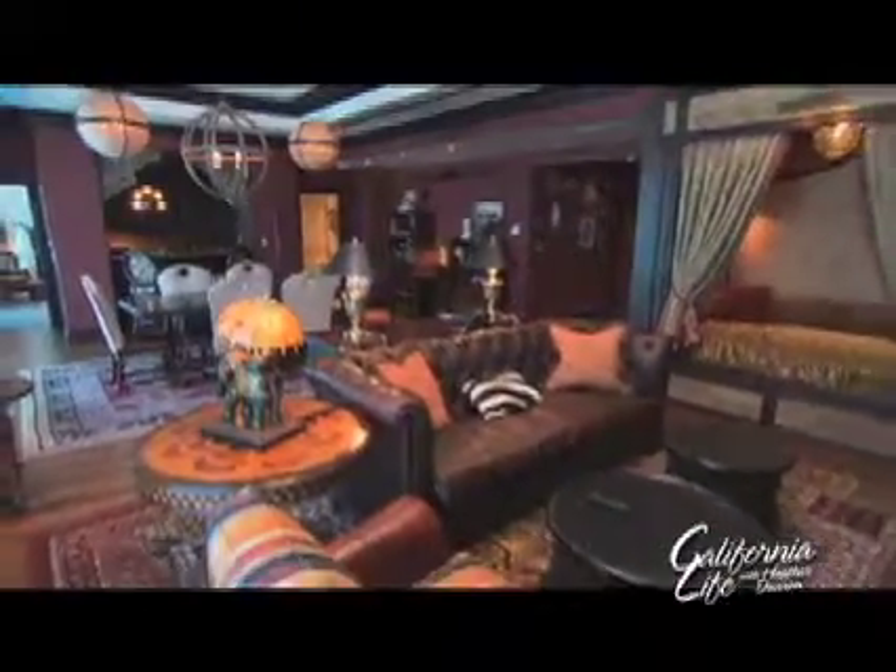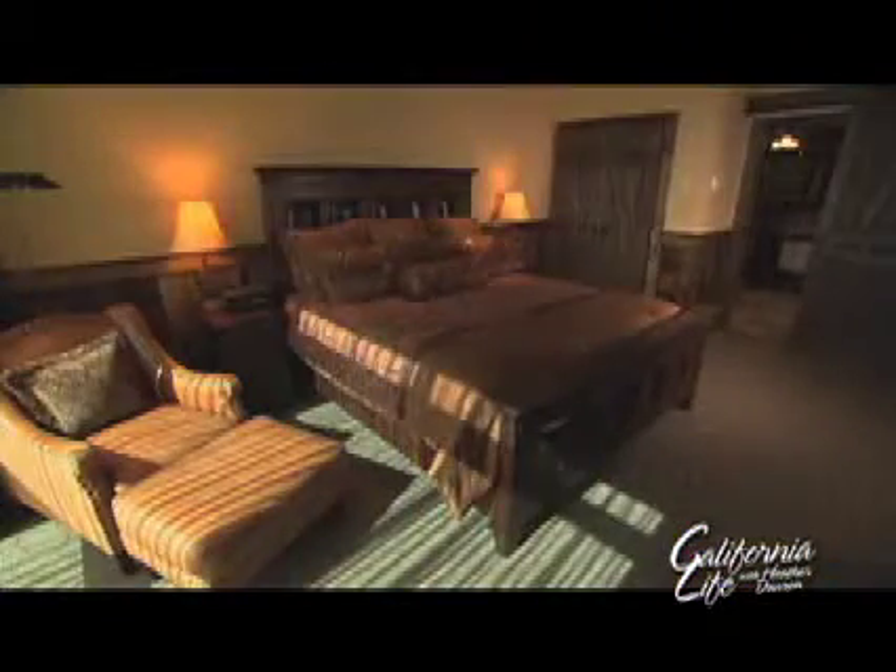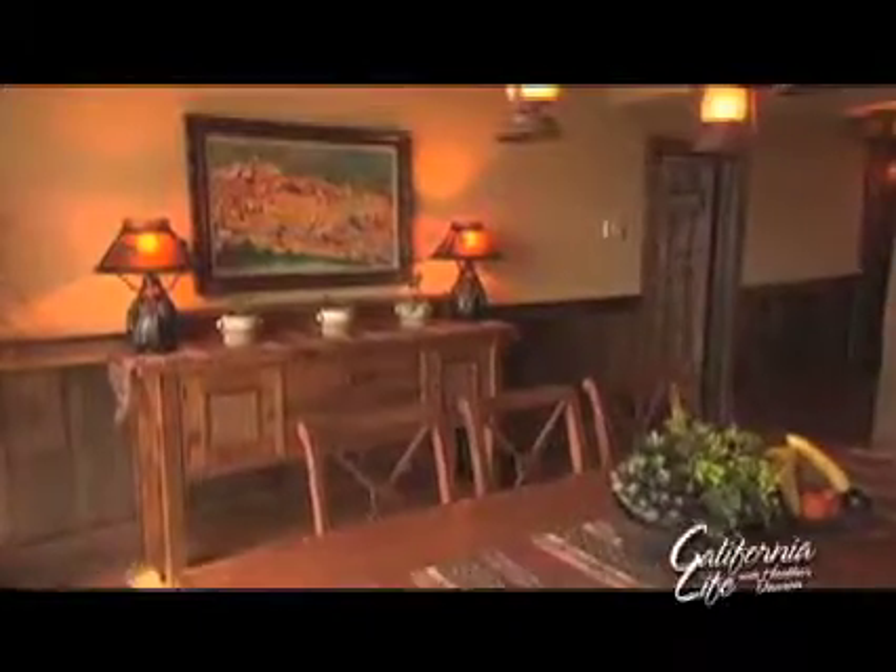The Adventureland Suite is over the top, as you can see. There's even a grotto that can simulate a tropical rainforest. It's all based on the Jungle Cruise and that whole adventure area of the theme park. Then there's the Big Thunder Suite, which features rustic yet luxurious accommodations inspired by Big Thunder Mountain Railroad.